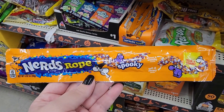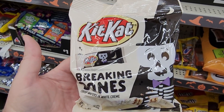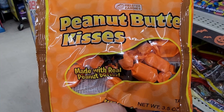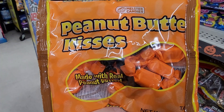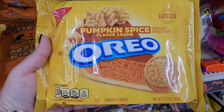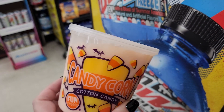There's no price on this one but Nerds Rope Spooky. A lot of this is not priced but if it is priced I will tell you the price. Look at these Breaking Bones Kit Kats. That's cute. Peanut Butter Kisses — I know a lot of people hate these but they do have their followers, including me. Pumpkin Spice Oreos. Cute Cotton Candy. They also have candy corn flavored.